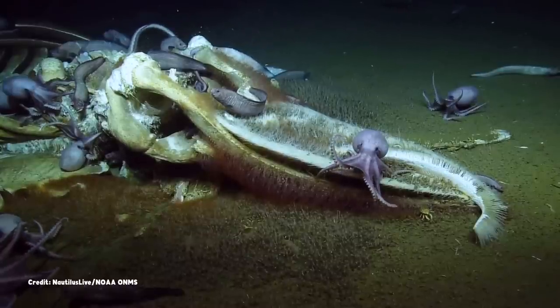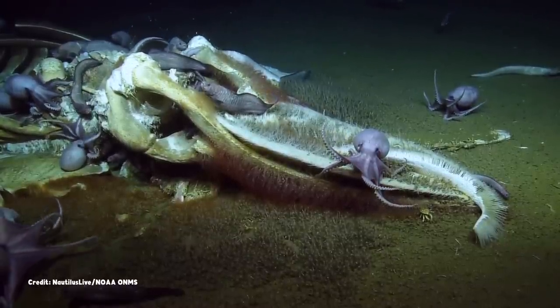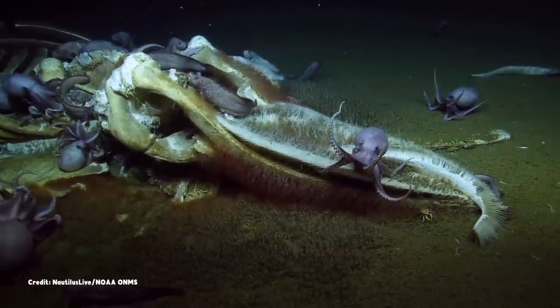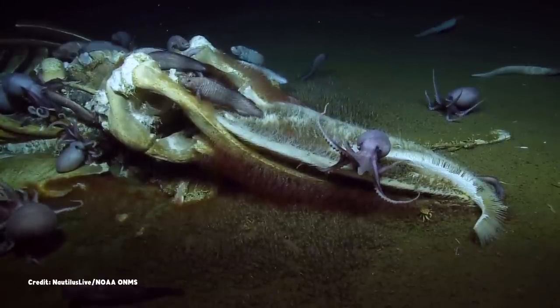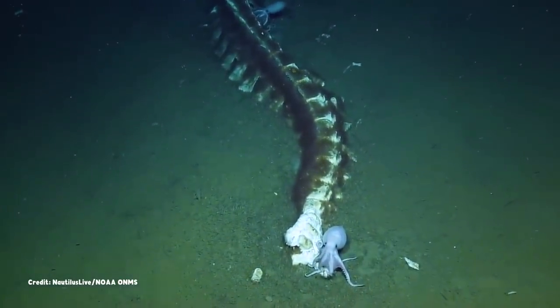These are from the genus Muusoctopus, a kind of octopus that thrives in the deep sea. To the southeast of the seamount, over a thousand of them have gathered to brood their eggs.